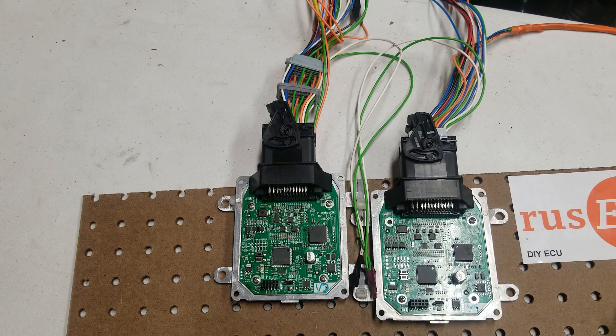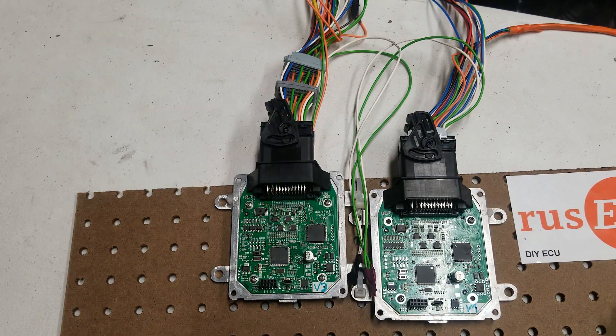MicroRusifi was designed for 4 cylinders and 1 throttle body. I have 12 cylinders and 2 throttle bodies, so I have to use 2 units and I have to use batch mode. CANbus is used to share the sensor data.